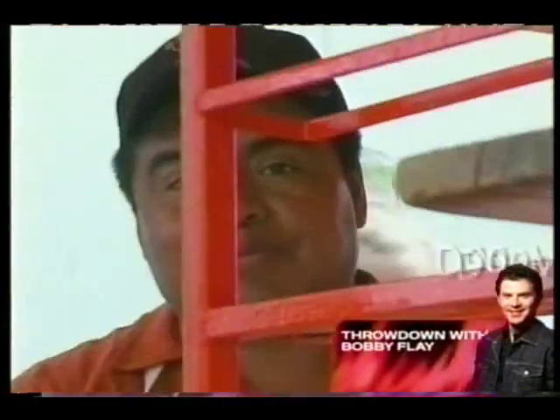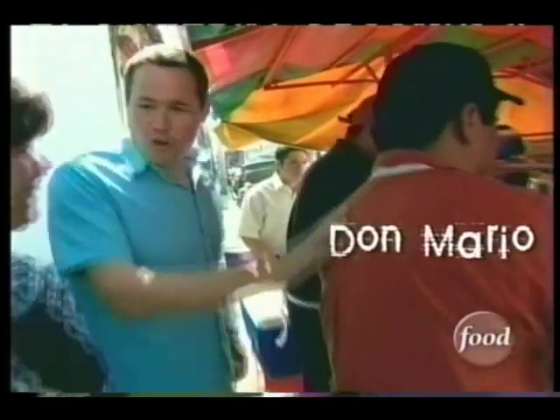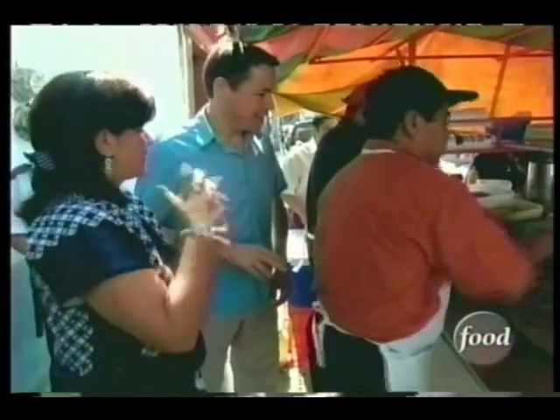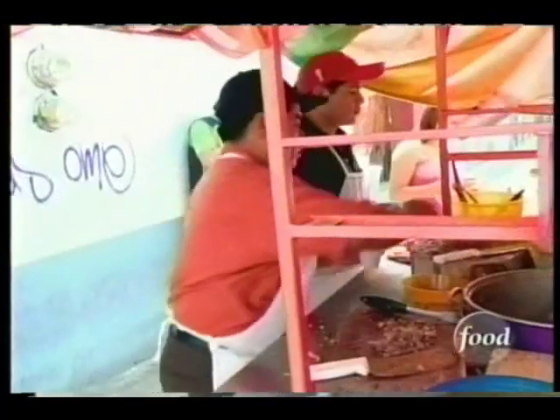This is the most happening place in town — this is where everyone wants to be. This is my friend, Don Mario. He's the jefe, the main chef. And this is probably one of the most popular places.